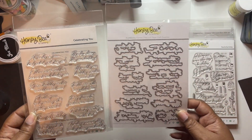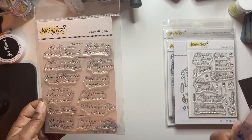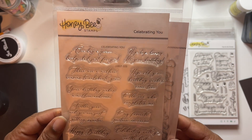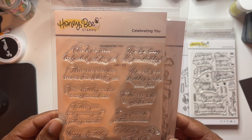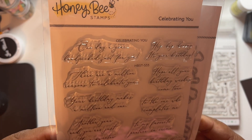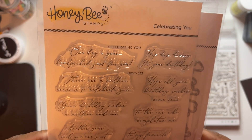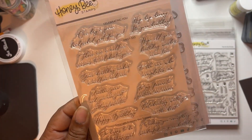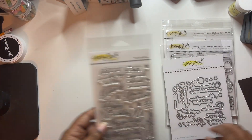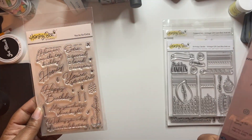Celebrating you - this is really pretty, I love script font. It has sentiments like 'hope all your birthday wishes come true,' 'your birthday makes a million and one,' 'to the one who completes me' - this is really pretty, great for your friend or the love of your life. I like this one - 'you're so extra.' And this has a coordinating die set also.